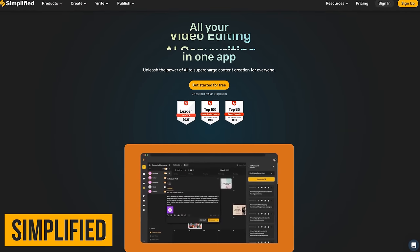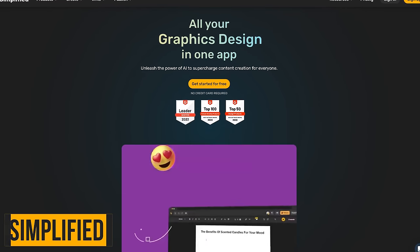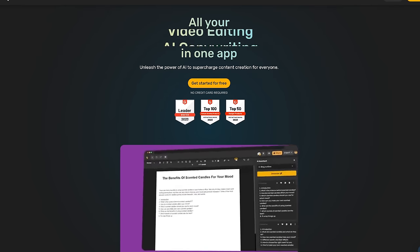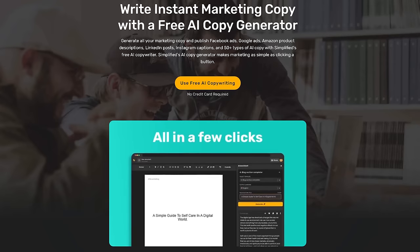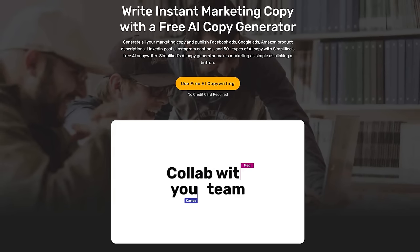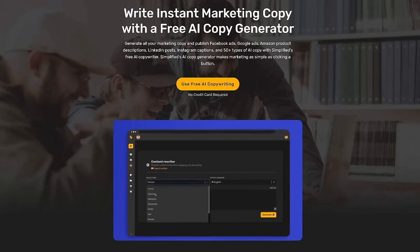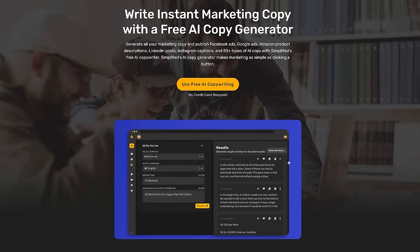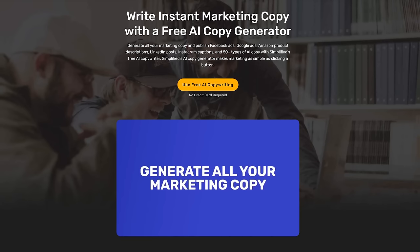If you work in marketing, Simplified is a website that might be of interest to you. They offer various online tools for graphic design, videos, and animation, along with tools to help you create posts for social media. And for those of you that hate writing for marketing and promotional materials, you'll appreciate their free AI copy generator for more than 50 types of content, including Facebook ads, blog intros, product descriptions, and anything else you need to create plagiarism-free content.